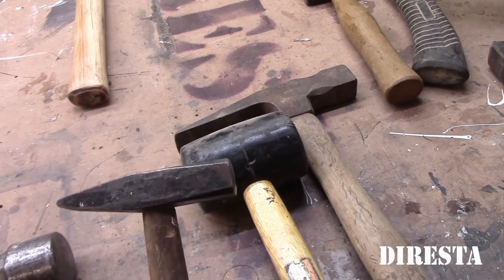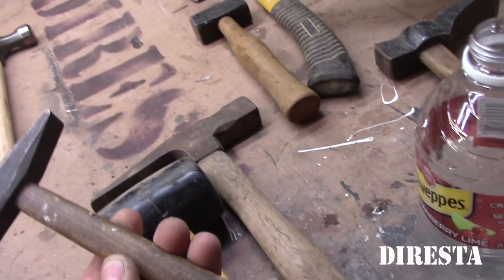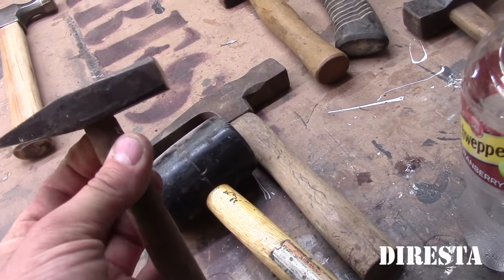Another little tiny forging hammer — or a tack hammer on a short handle. I got this at a garage sale and the handle was cracked so I just shortened it for fun. I actually do use it.